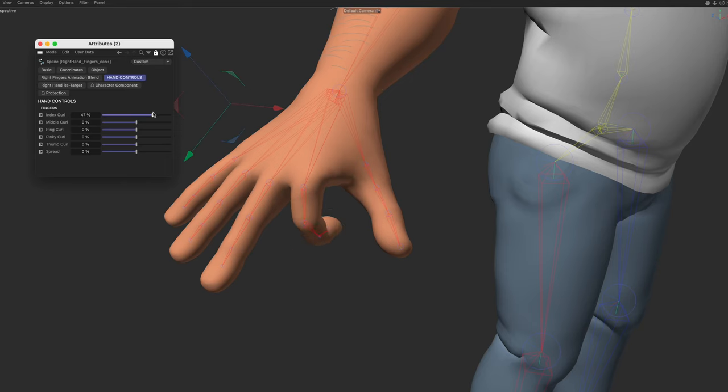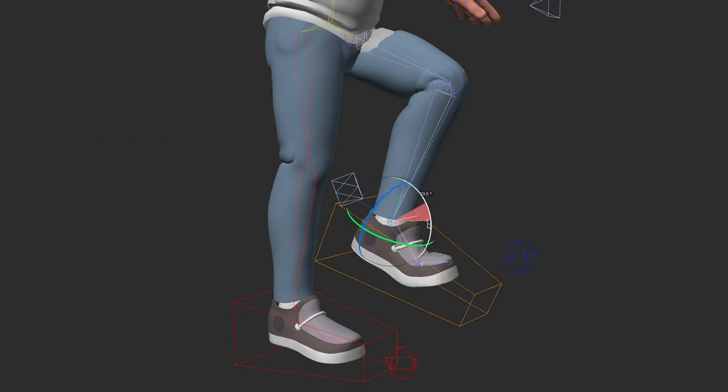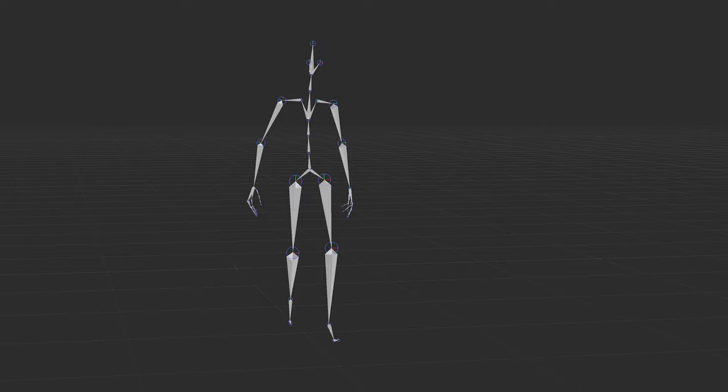Now that we have these character models, the next step is to rig each one of them with a joint system and controllers, which will allow us to puppet the characters, animate them, and also plug in motion capture performances. If you think of the model as the skin, the rig is the bones. But the most complicated challenge we now face is figuring out how to render these 3D models to have the same 2D hand-drawn look and feel from the original series.